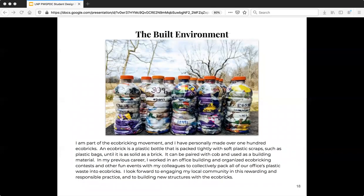As for the built environment, I am a part of the eco-bricking movement and I've personally made over 100 eco-bricks. An eco-brick is basically a plastic bottle that's tightly packed with soft plastic wrappers and stuff until it's so hard that you can use it as a building supply like a brick. I've been collecting these bricks in hopes of building a little shed for my tool storage, and after I've done that project and learned how it all works, I really want to reach out further into the community and see if we can maybe do some community group projects.